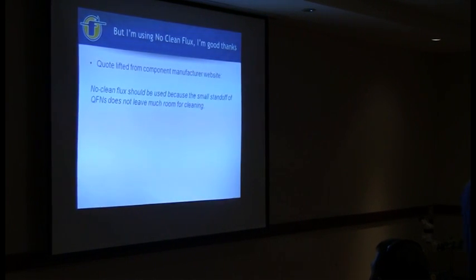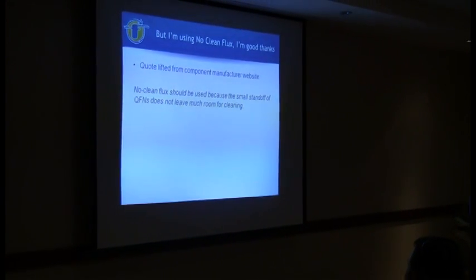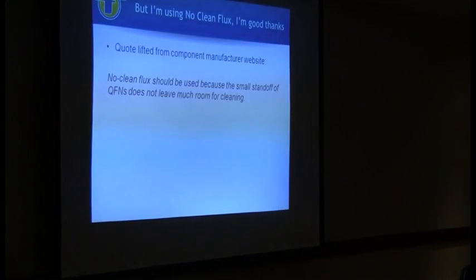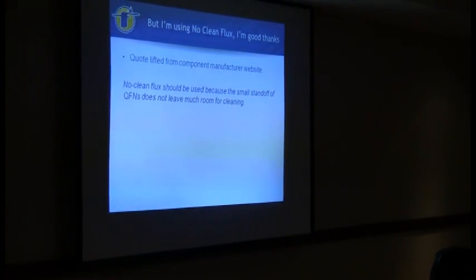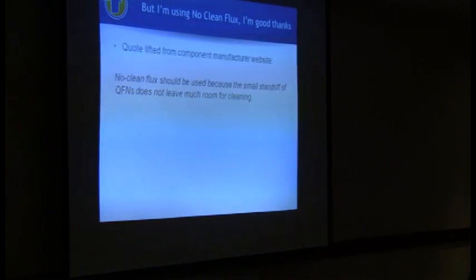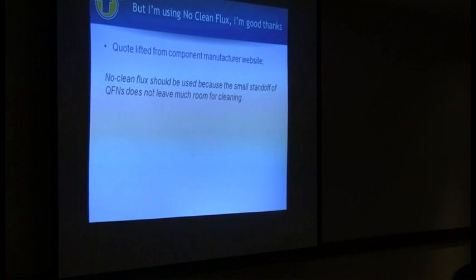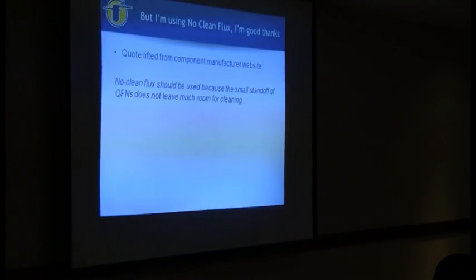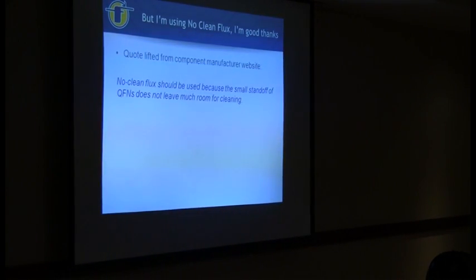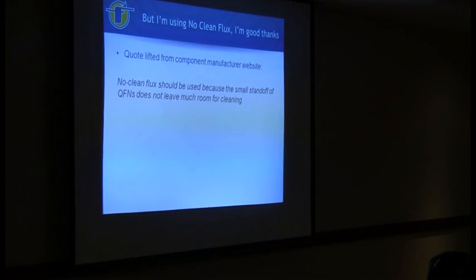Here's a quote - I was plugging around on one of the component manufacturers' sites and almost the very first thing on their tech data sheet for one of the components was: 'No-clean flux should be used because the small standoff of QFNs does not leave much room for cleaning.' The component manufacturers are telling you to use no-clean flux, and then your customers are telling you that you have to clean these fluxes. So you're getting conflicting information from the component manufacturer versus your customer.